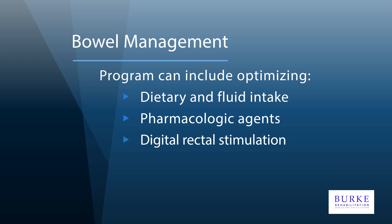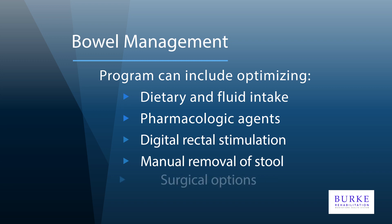Depending on the kind of neurogenic bowel you have, it might be necessary to perform manual, perianal, or rectal stimulation in order to remove stool. And in some cases, after careful consideration, surgical treatment may be required for managing bowel incontinence. Depending on the level and severity of one's spinal cord injury, one program or at least components of a particular type of program may be appropriate for an individual.